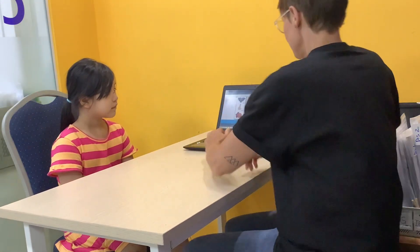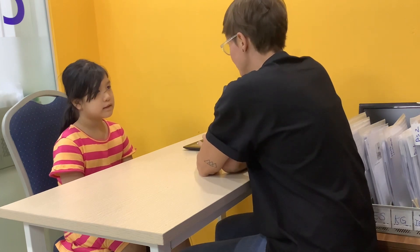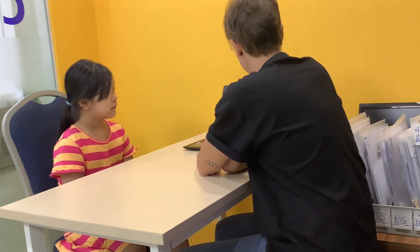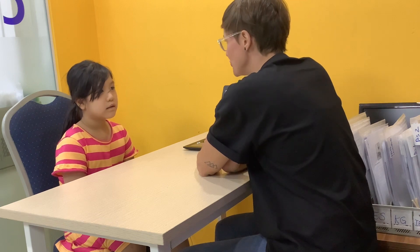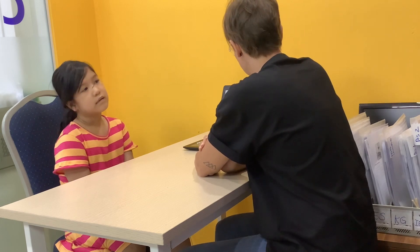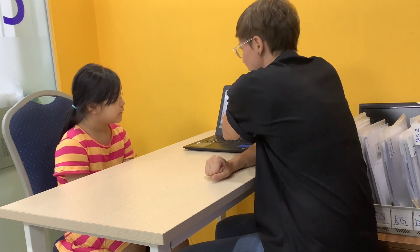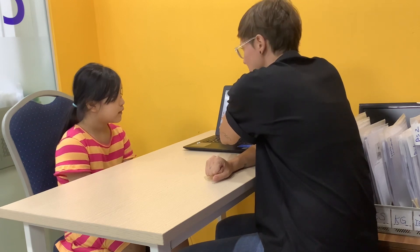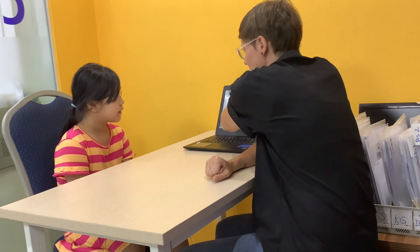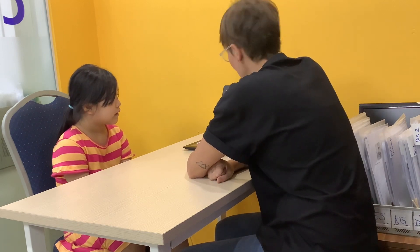Here we go. What's your name and how are you? Okay, very good. And how old are you? Very good. And what color is this? This one? This one? Very good. And what are these shapes?